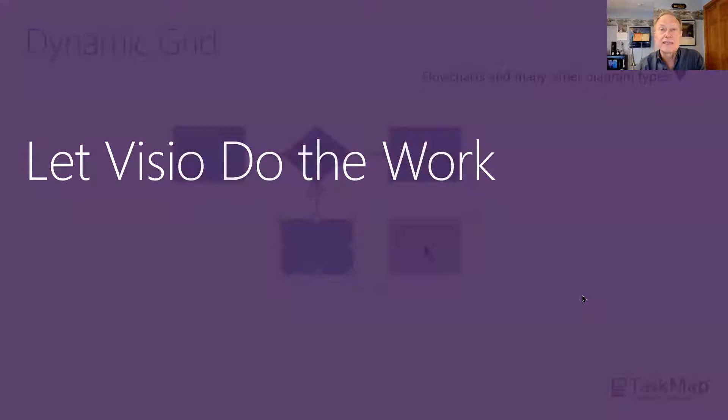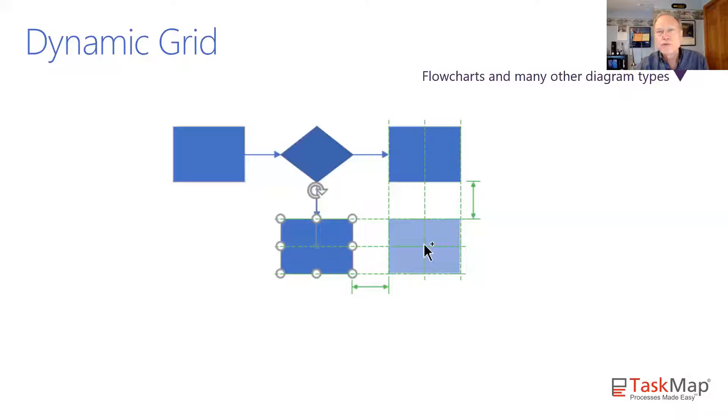First category: let Visio do the work. I'm going to show you a couple of slides with four or five tips, then we'll go to live software and demonstrate these. The first tip is using something called the dynamic grid. Anyone who's used Visio from about six or seven years ago knows that when you launched a diagram it always had an actual grid on the page. Around Visio 2013, Microsoft decided to make the page look cleaner. You can always turn the grid back on in the View menu, but you can take advantage of the dynamic grid for aligning, sizing, and several other things.